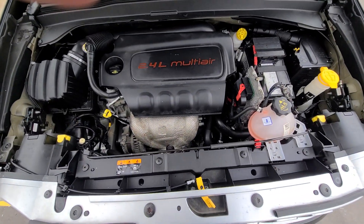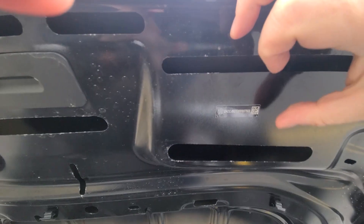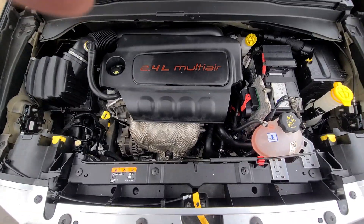Inside the engine bay, everything is factory original. Once again, vehicle is accident free. Corresponding VIN number stickers are present on all the panels.